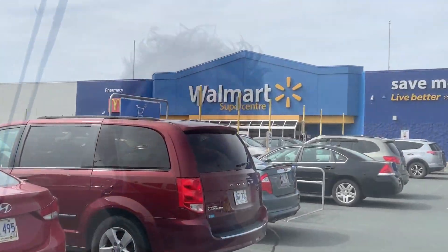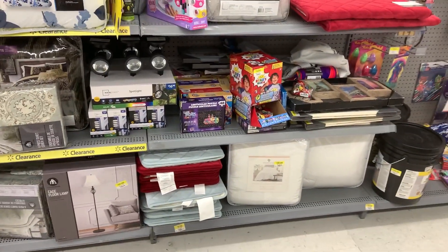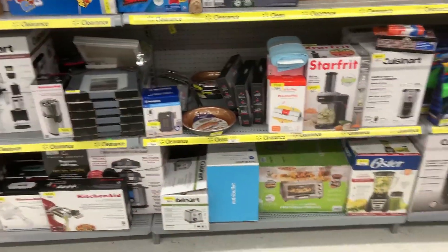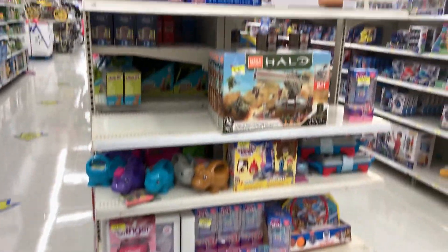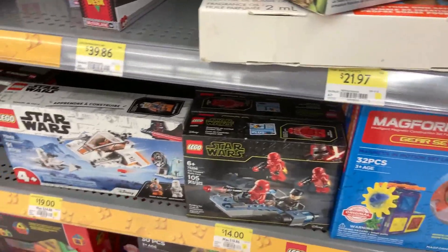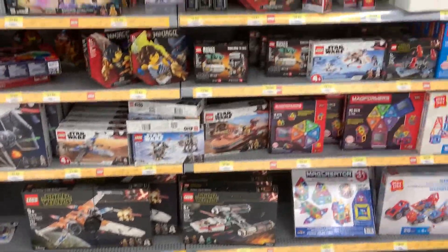We'll start off with a couple Walmarts, hopefully find some clearance. First Walmart — do they have any clearance? I see some Nerf guns but no LEGO so far. No LEGO there, just Mega Constructs. They've got the Halo Triple Battle Pack on for $14 — not so bad. Doesn't look like all the new summer sets are out yet, just all the old stuff.